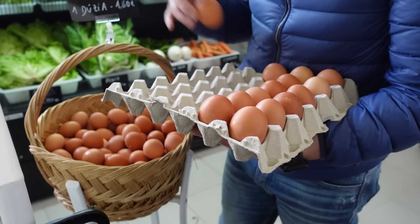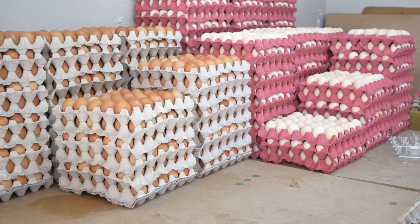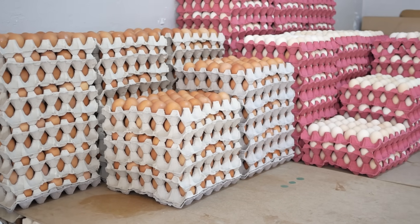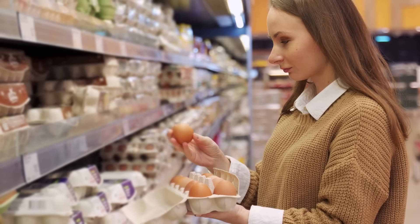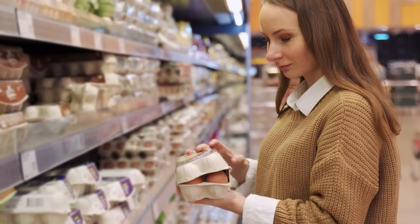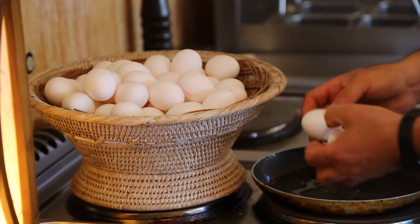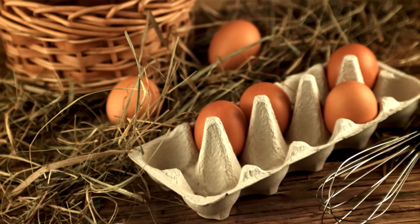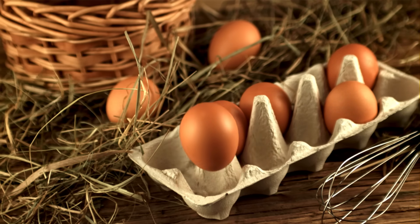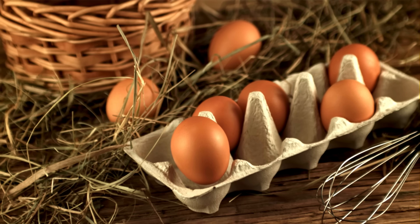You've likely observed it at the grocery store: a tidy display of spotless white eggs positioned directly alongside a rustic-appearing container of brown eggs. And there's a good chance you've also spotted the price difference — brown eggs frequently cost more. And at some point, someone likely informed you they're more nutritious or more natural. But is that genuinely accurate? Or is it simply another culinary misconception that's been transmitted, like the notion that carrots improve your night vision?